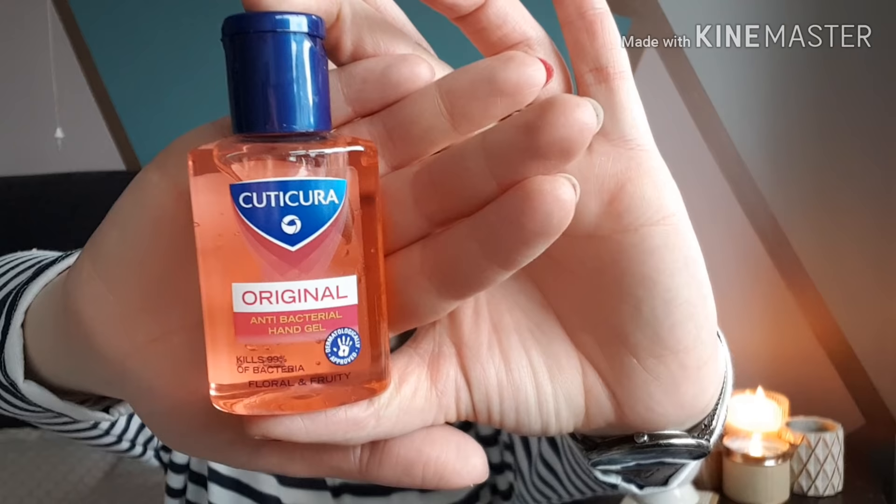I also picked up some hand sanitizer — this is the Cuticura one in the original floral and fruity scent. It smells quite nice. I just keep a little tub on my desk at work so I can regularly apply it. As well as the kids constantly sneezing and coughing, there are always people sneezing around the office, so I like to keep some hand sanitizer handy.